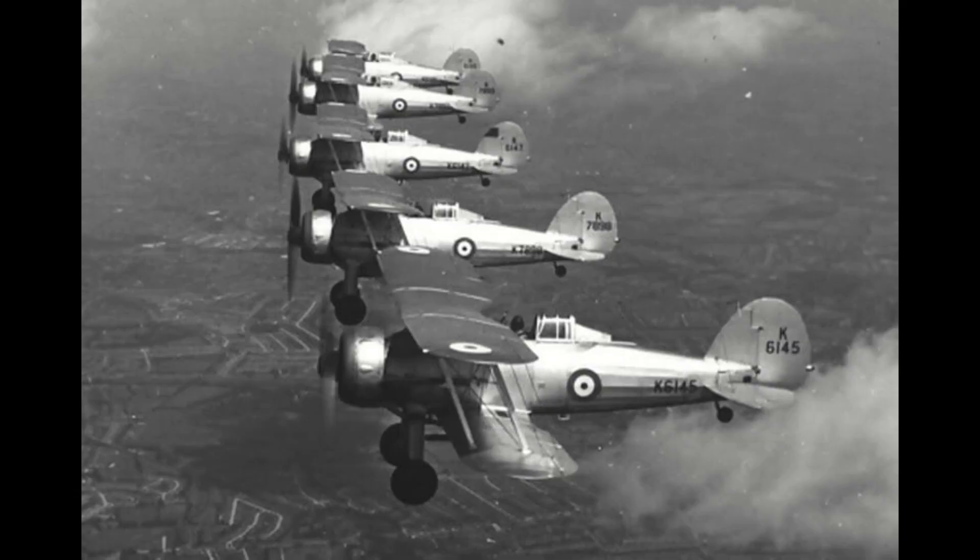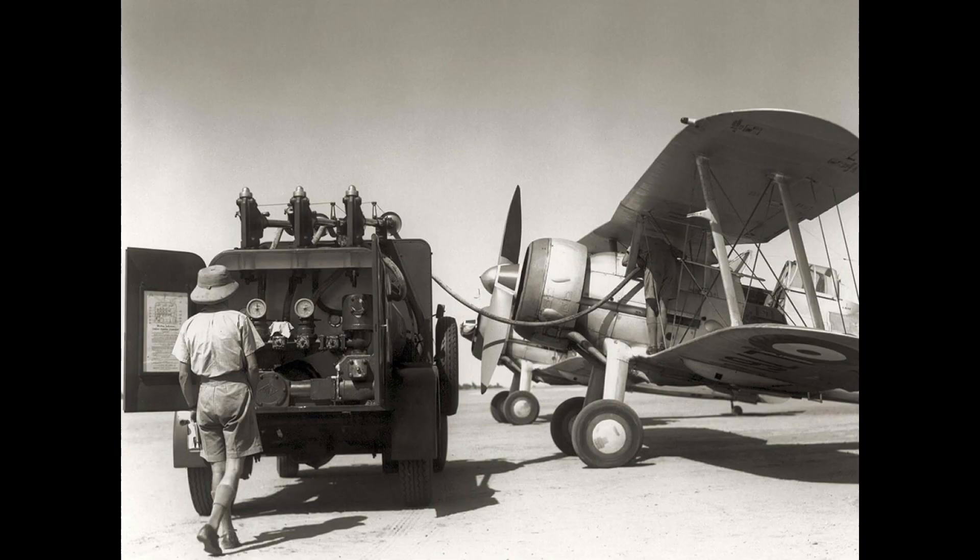Entering into service in 1937, Gloster would end up producing a total of 750 Gladiators, which would see a surprisingly large number of operators beyond the Royal Air Force, who used them as trainers after the adoption of the Hawker Hurricane later the same year. The Commonwealth, however, would see a great many Gladiators in its hands throughout the war when Hurricanes and Spitfires were in low supply, many of them being used as interceptors to break up incoming bombers, which seemed to be a very natural task to the Gladiator throughout its service life.